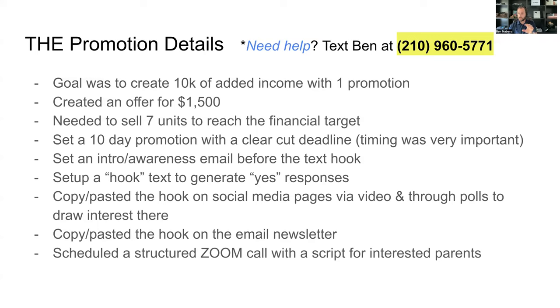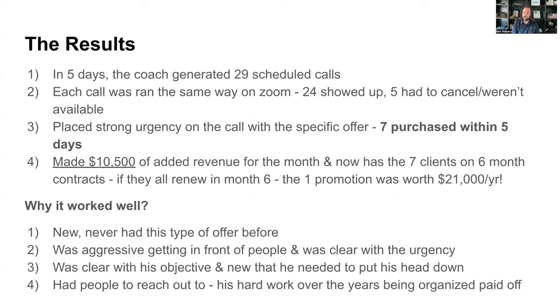The goal was to get everyone seeing these messages to schedule a Zoom call. Within five days of starting the promotion, the coach generated 29 scheduled calls — clients, non-clients, and leads. Each call was run the same way using a script set up in three sections. Because he stuck to the script, he knew exactly what he was going to say, how to present the offer, and how to place strong urgency.